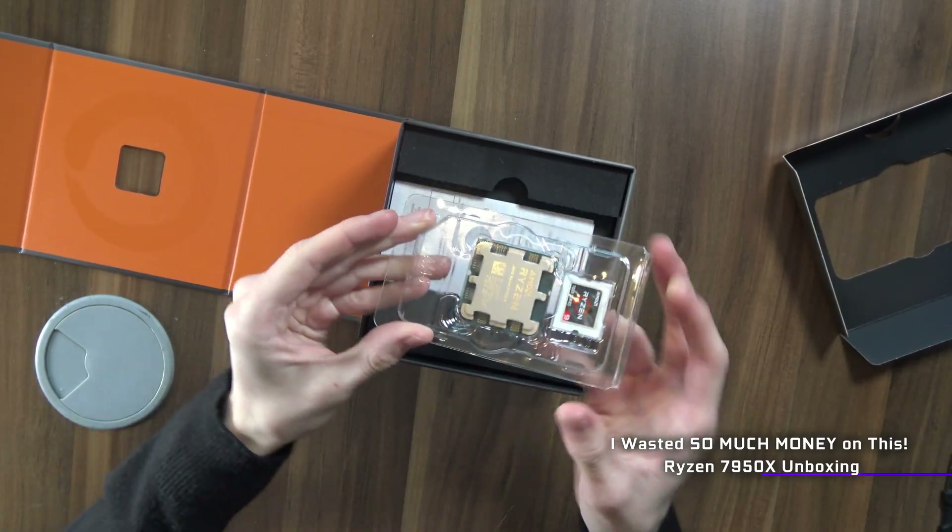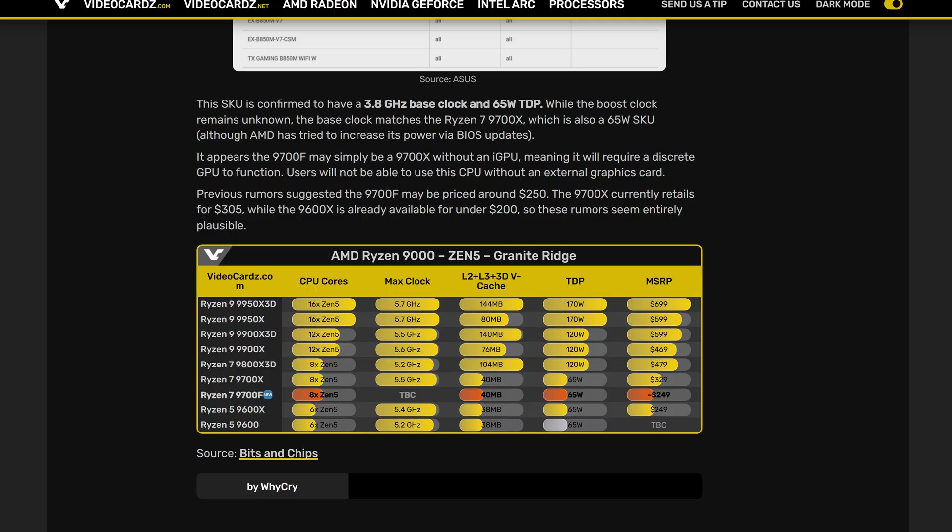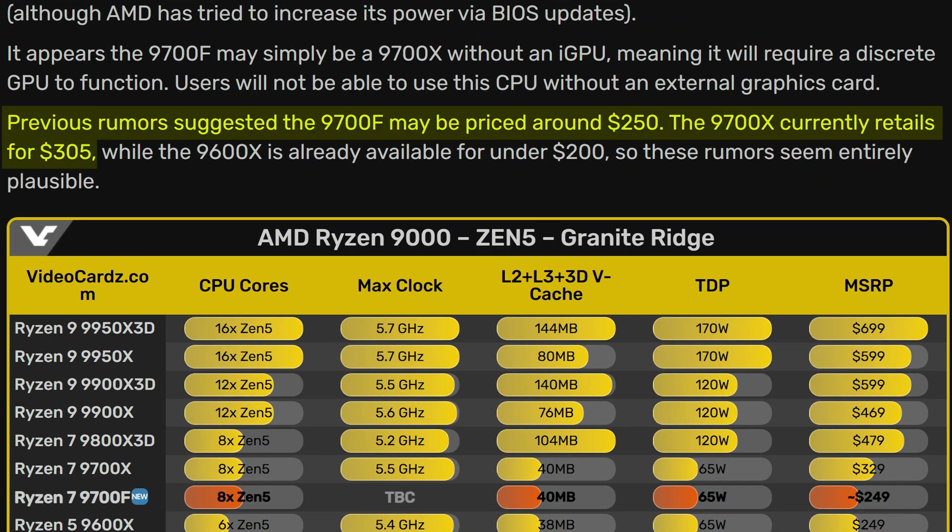I don't think I have to explain to you why these are a good deal. Most of the time you won't be using the onboard graphics — you probably have a dedicated graphics card — meaning that you can save quite a few dollars by just going for one of these cut-down versions. For example, the one that just leaked, the 9700F, is rumoured to cost around $250, which would be around $55 less than the full-fledged 9700X. And especially in this economy, those kind of savings do go a long way.